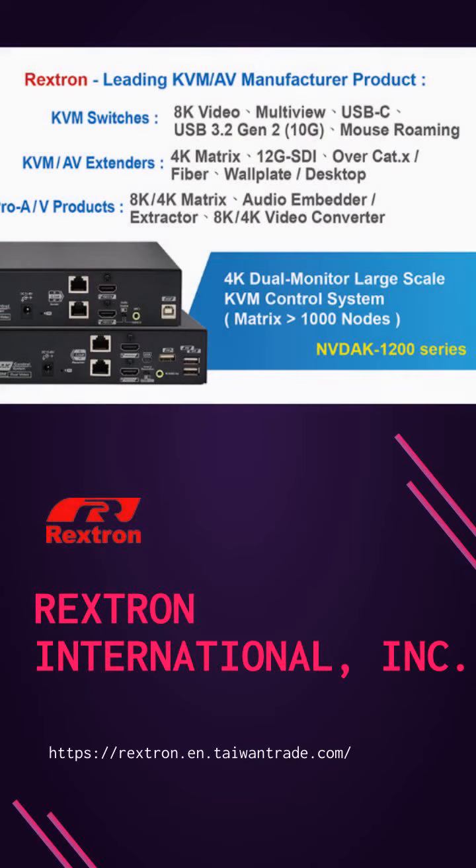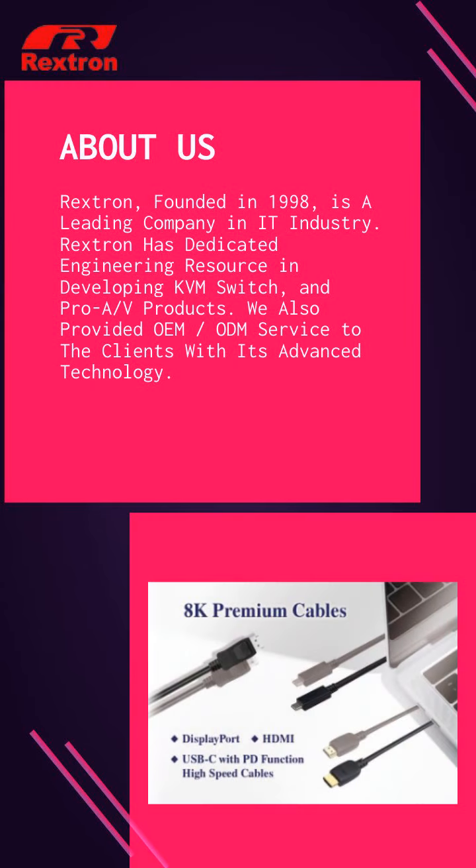Good day! Nice to meet you! Rextron, founded in 1998, is a leading company in the IT industry.